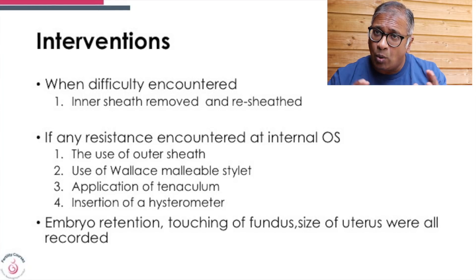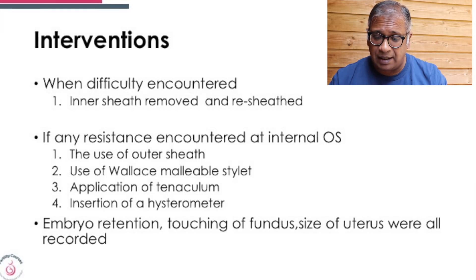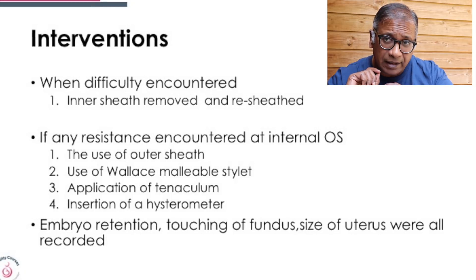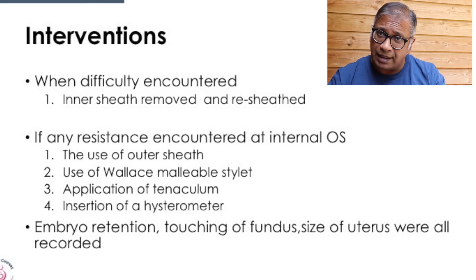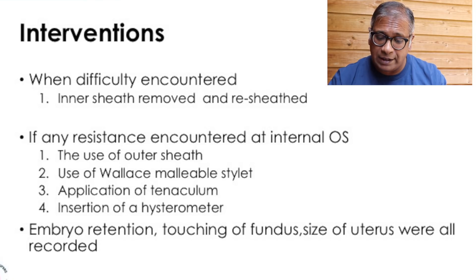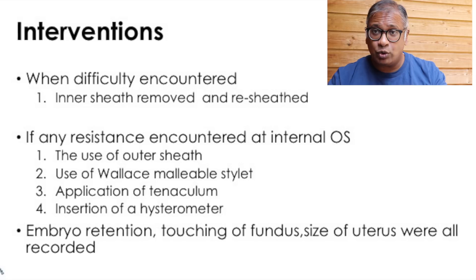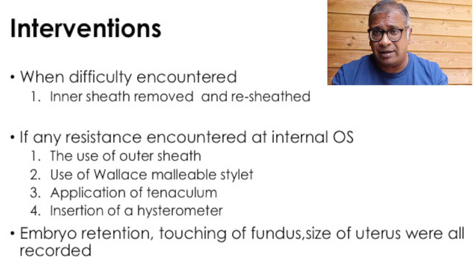Transabdominal scan was performed. The Wallace Assure Proof catheter was used, and embryos were transferred 15 to 20 millimeters away from the fundus. When difficulty was encountered, they first removed the inner sheath and re-sheathed it. If resistance was encountered at the internal os, the options were: using the outer sheath, using the Wallace malleable stylet, using a tenaculum, or inserting a hysteroscope.